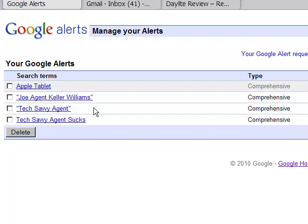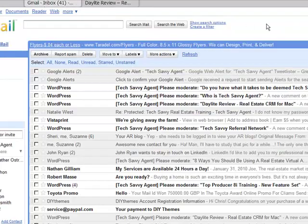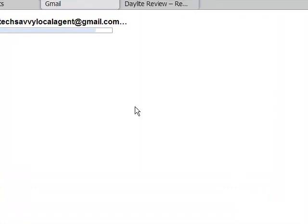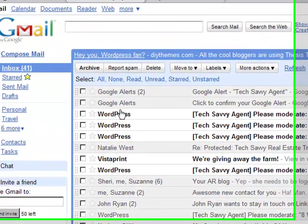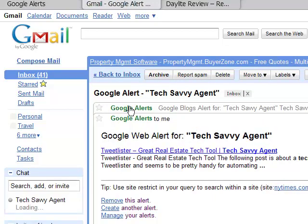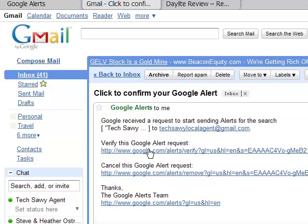You can see the other alerts we already have available — you can set up multiple alerts. We have one set up for 'Tech Savvy Agent sucks,' just in case anybody ever puts that out there on a blog. Also 'Tech Savvy Agent' in quotes, and 'Apple tablet' — another practical use if you wanted information about a product to come to you whenever something new appeared. It's completely free. Going back into our Gmail inbox and refreshing, that should bring in the email letting me know I just set up my new Google Alert. Without having to browse the web or dig around any websites, these alerts come right to me. You can see the Google web alert and blog alert for Tech Savvy Agent came right into my inbox.